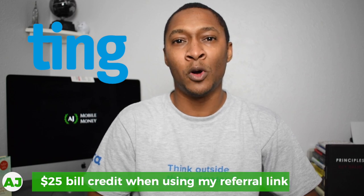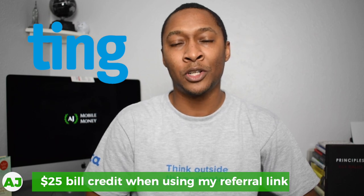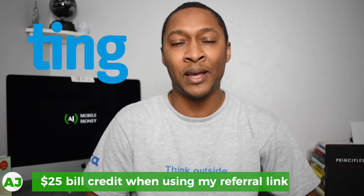Ting Wireless is a prepaid mobile service provider that charges you $6 just to have access to their phone service, and any charges above that is solely based on your actual usage. So for all of your minutes, your text, and your data, you're charged at different tier levels once you use any of those services.